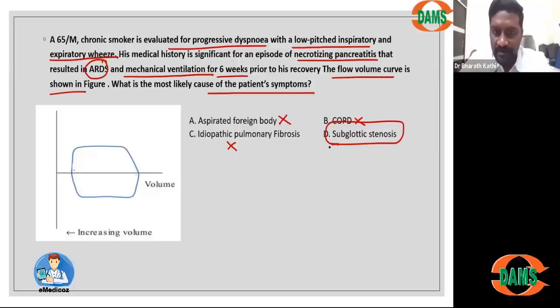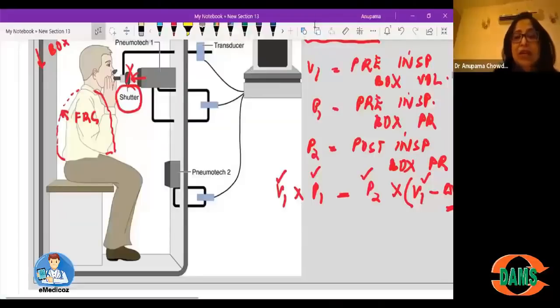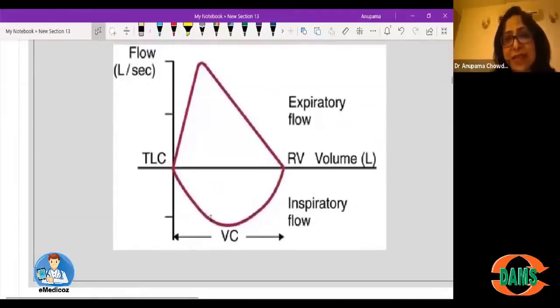This case illustrates fixed airway obstruction occurring in the large central airways. I now hand over to Anupoma ma'am to discuss various flow volume curves — what you see in obstructive lung disease, restrictive lung disease, large central airway obstruction, fixed obstruction, and variable extra-thoracic and intrathoracic obstructions.